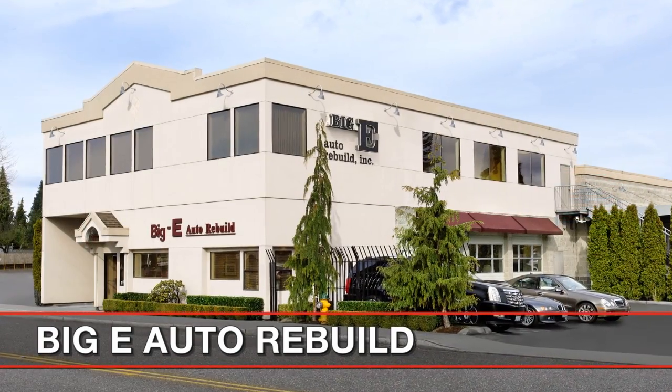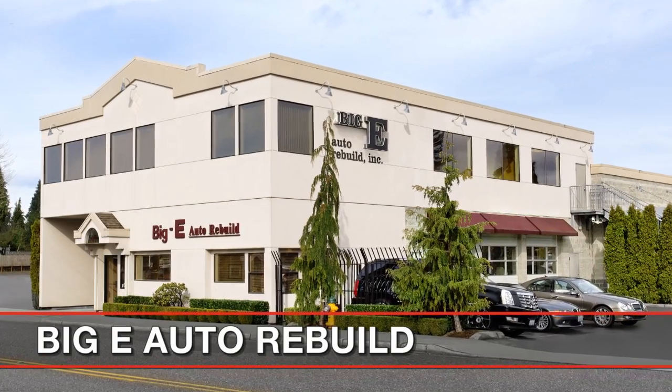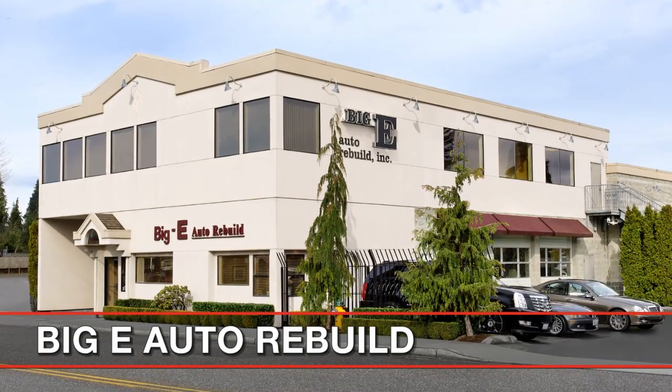This is the Big E Auto Rebuild guarantee for as long as you own the vehicle. Big E Auto Rebuild — Repair with confidence.